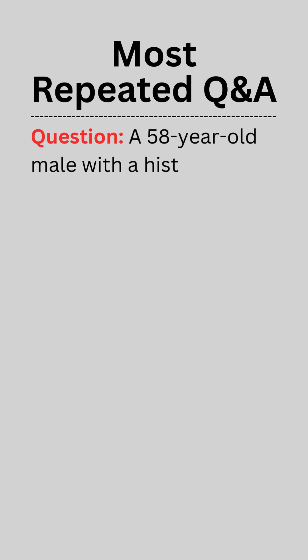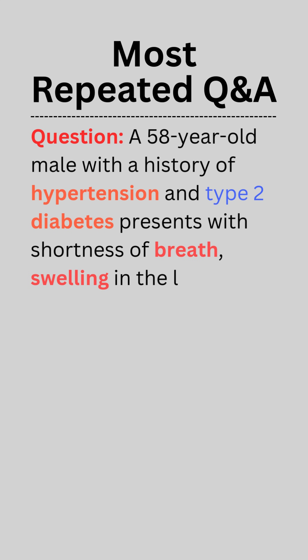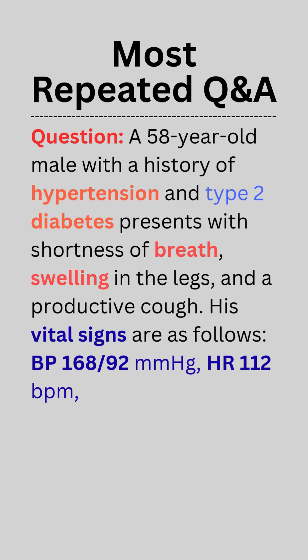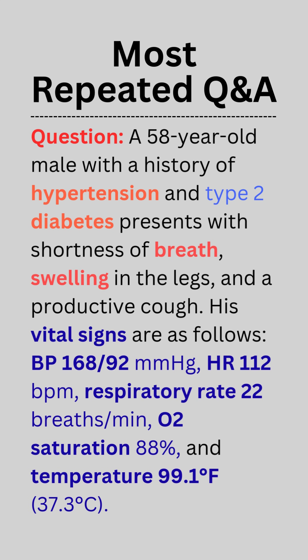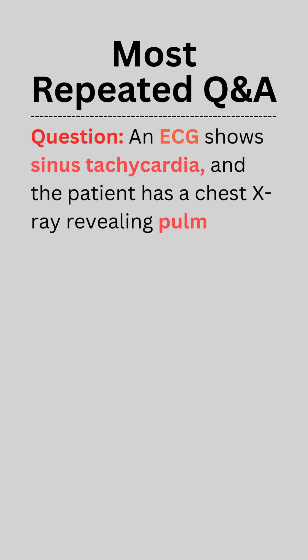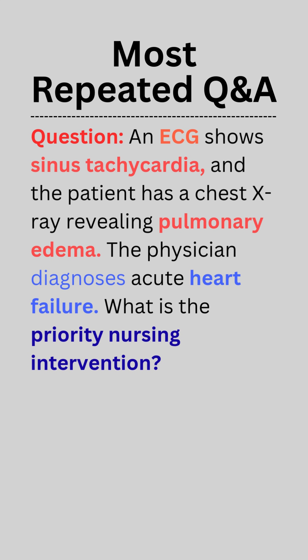Question. A 58-year-old male with a history of hypertension and type 2 diabetes presents with shortness of breath, swelling in the legs, and a productive cough. His vital signs are as follows: BP 168/92 mmHg, heart rate 112 BPM, respiratory rate 22 breaths per minute, oxygen saturation 88%, and temperature 99.1°F (37.3°C). An ECG shows sinus tachycardia, and a chest X-ray reveals pulmonary edema. The physician diagnoses acute heart failure.